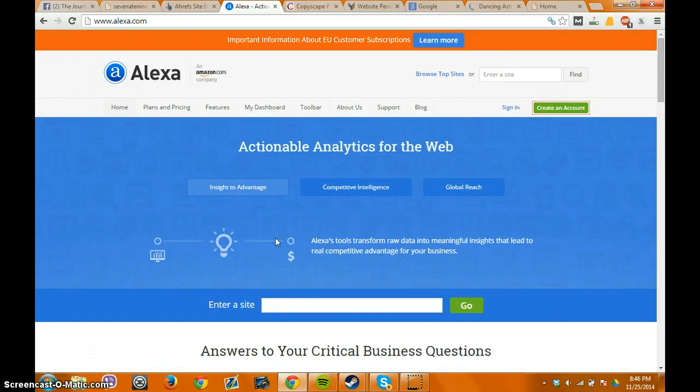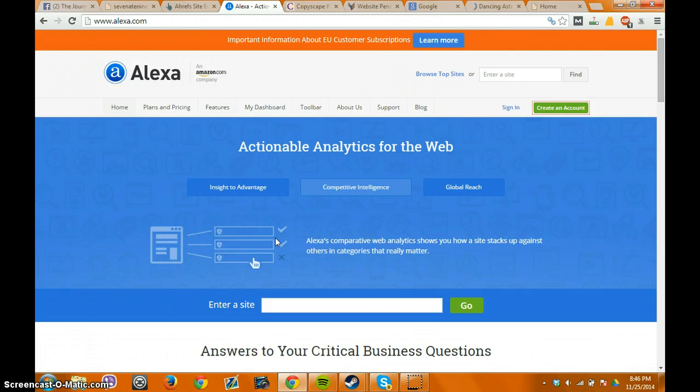Hey guys, it's Brett from youredm.com and 789 group. So I decided to kind of throw together an impromptu video about publication evaluation. And I know as being a publicist, there's millions of publications out there that you need to kind of keep track of.